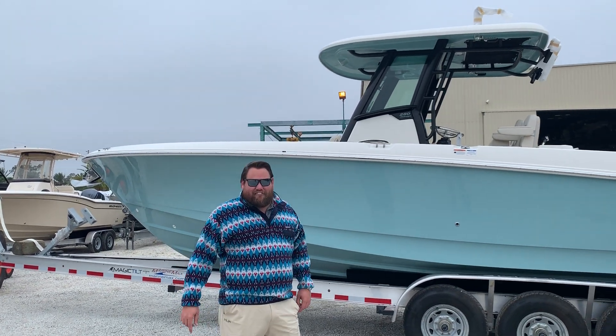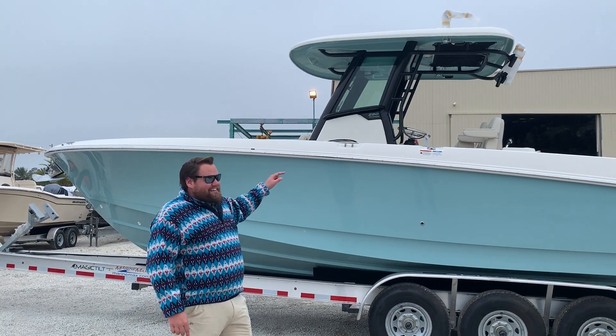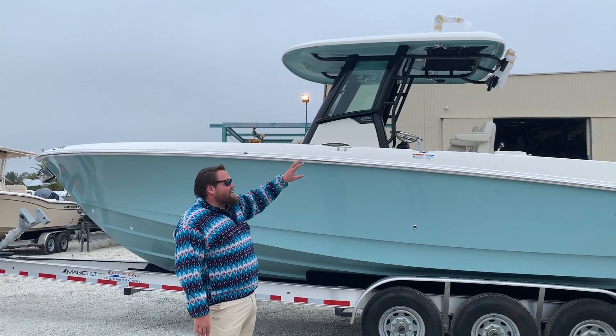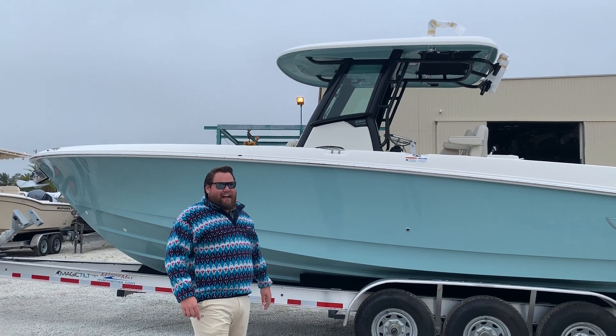Hey there, Zach Petros here from MarineMax Jacksonville and Jacksonville Beach. Look at this — this is a brand new, still practically wrapped up, 2020 Boston Whaler 28 Outrage.